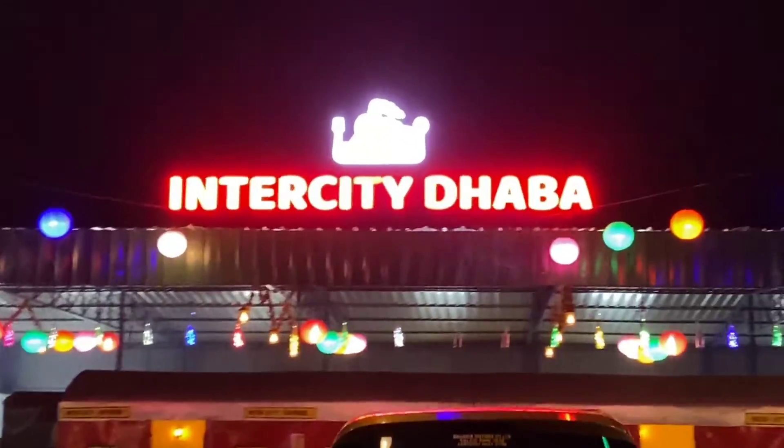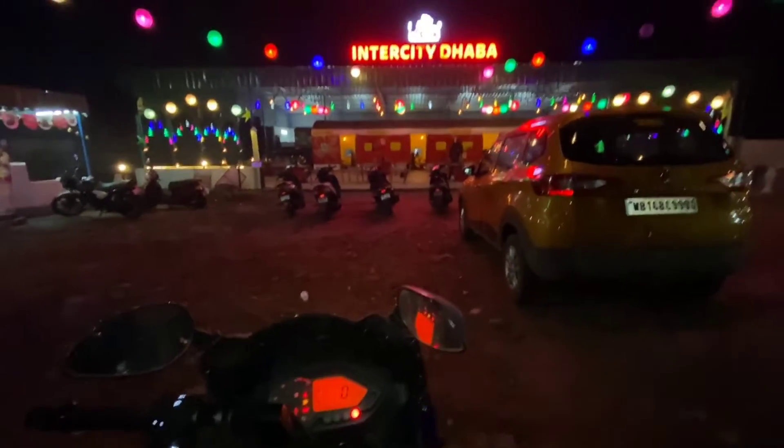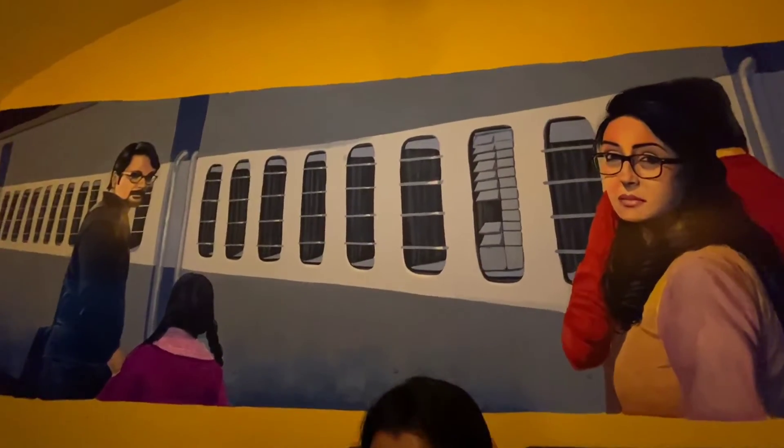I'm going to Intercity and this is a newly opened garden. This is a train compartment theme based garden, opened in Chandan Nagar on the side of Delhi Road. I'll give you the location in the description.